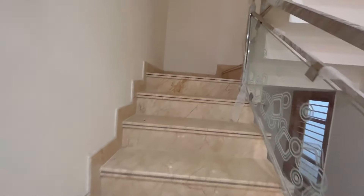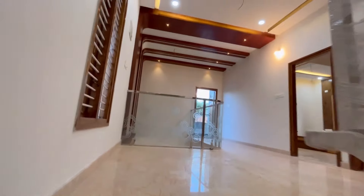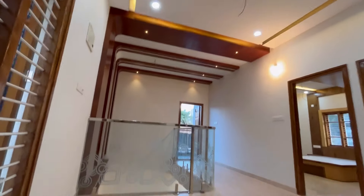Flooring and steps are all made of Italian marble. This property has windows placed everywhere, which provides natural sunlight and ventilation. We have reached the second floor. On this floor we have two bedrooms, two bathrooms and a common balcony.